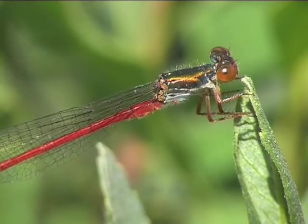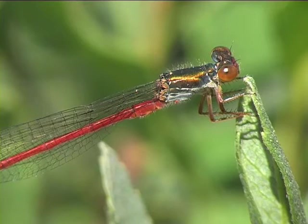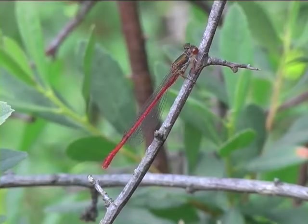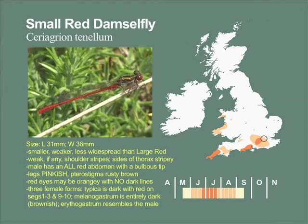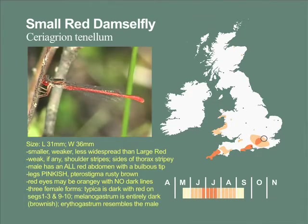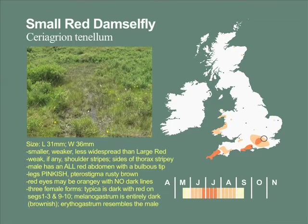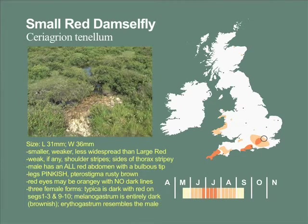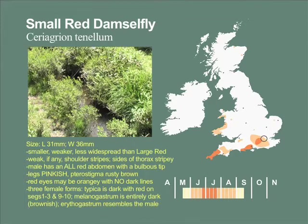As its name implies, the small red damselfly is a small, dainty, weak-flying and mainly red insect. Britain is at the extreme north-west limit of its range, and its preference for shallow, unshaded bog pools, seepages or small, slow-flowing streams make it rare here.